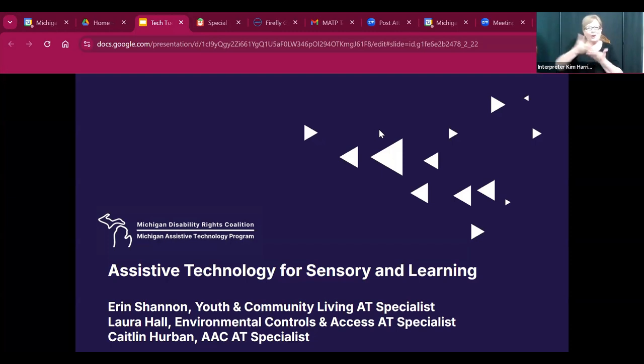My name is Jana, and I'm the training and virtual outreach coordinator for MDRC. I will be the chat moderator for today. If anyone has any questions or comments, please feel free to unmute and ask your question, or type in the chat — I'll be reading anything in the chat out loud. We have a live captioner and an ASL interpreter. With that, I will turn this over to Erin to begin the presentation.